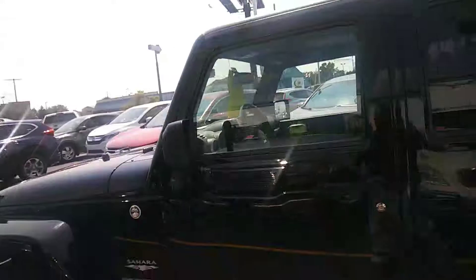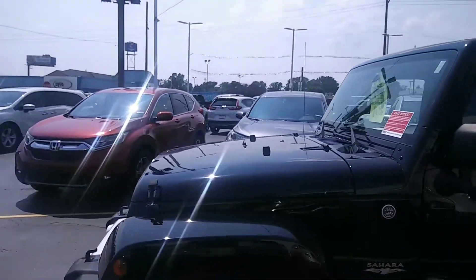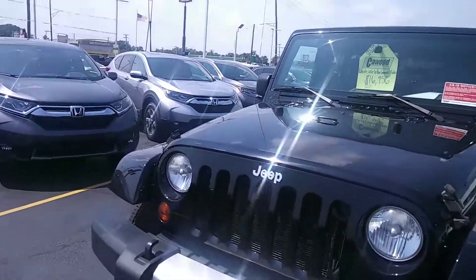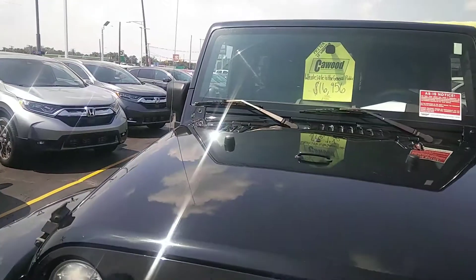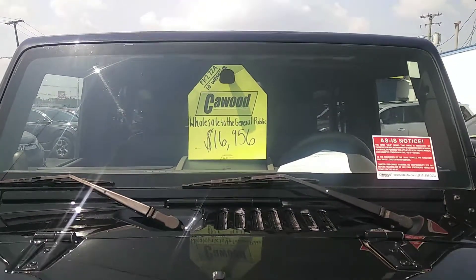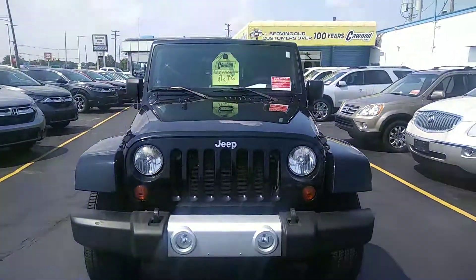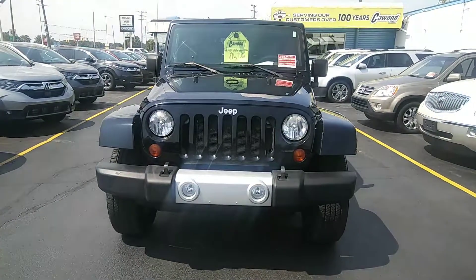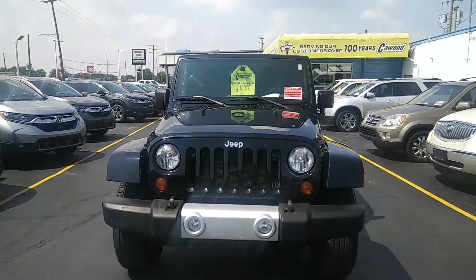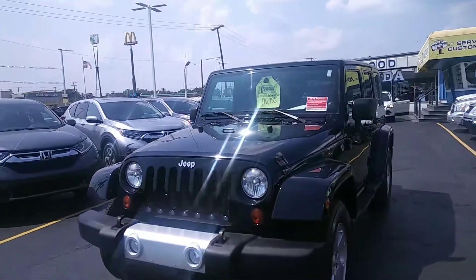If you'd like to take a look at this Jeep or take it out for a ride, please visit kwoodauto.com — that's C-A-W-O-O-D-A-U-T-O dot com. We have this vehicle listed for $16,956, but I would suggest you go to our website and check it out, as we may have lowered the price in the next day or two. If you like what you see, give us a call, ask for a salesperson, and we would be more than happy to take you out for a ride. Thank you.